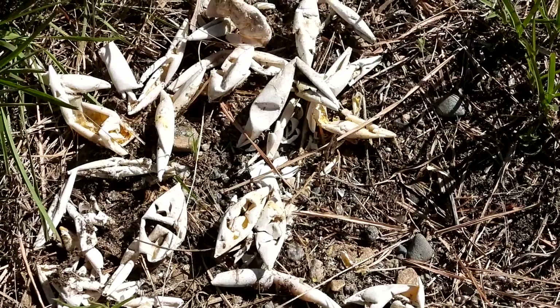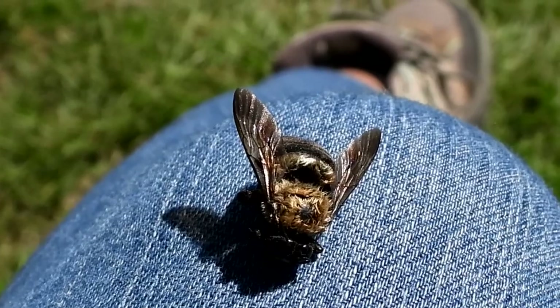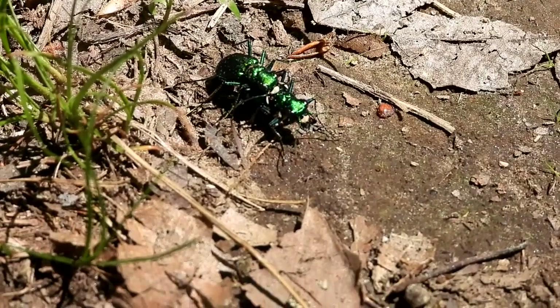We are finding dug-up turtle eggs everywhere. I just found a dead bumblebee — poor little thing. I'm going to put them in by the flowers. These are the spotted tiger beetles — well, they are doing their thing, going to make more tiger beetles!